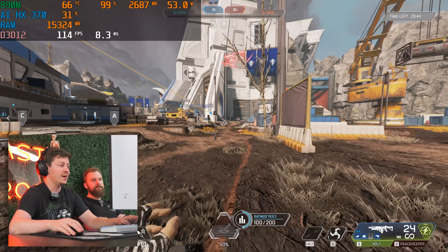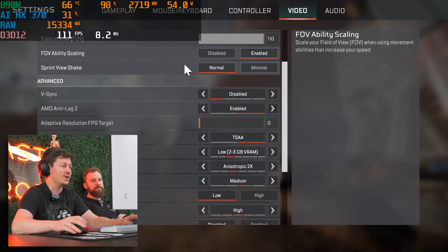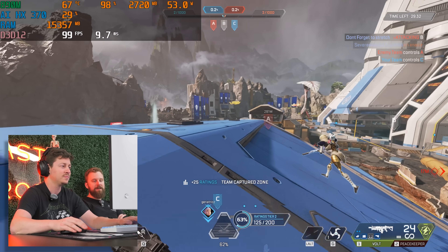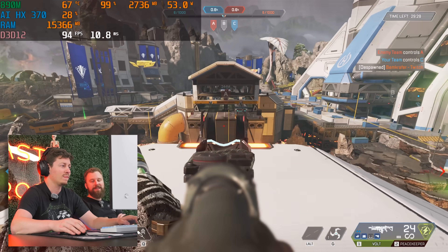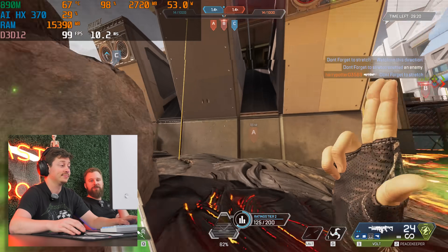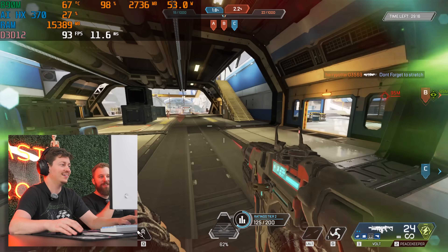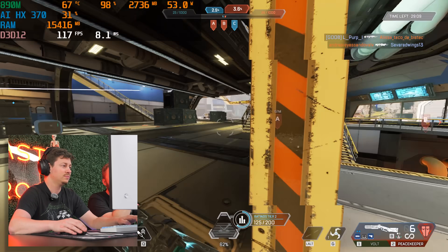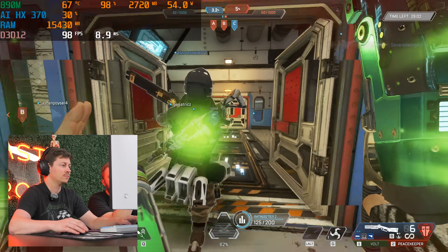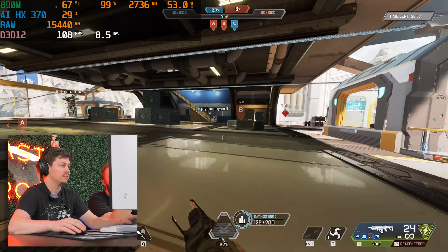We're going to dive into gaming and see what this iGPU, the 890M, can do. We've tested it a few times but not in this configuration with a really well-cooled PC. We're playing Apex Legends at 1080p medium settings — not 720p — and we're getting 90 to 100 FPS. The iGPU has four gigs of VRAM allocated out of the gate, but these iGPUs auto-fluctuate and will pull more from system memory as needed. The GPU itself is running at 65°C, so cooling looks promising.